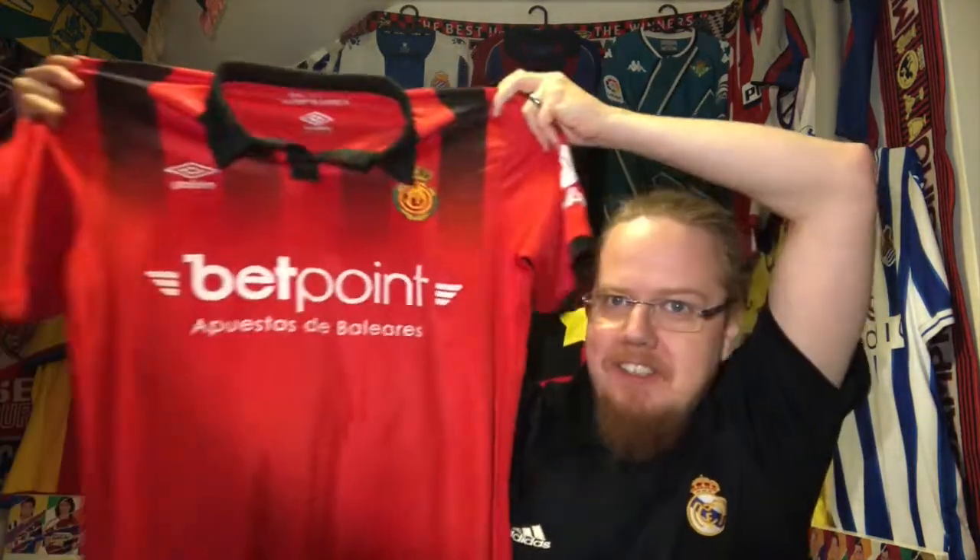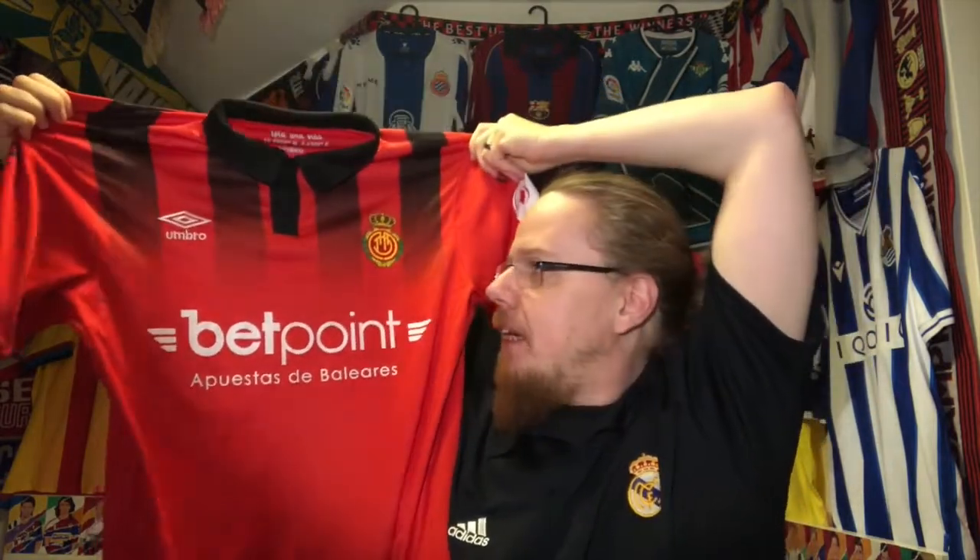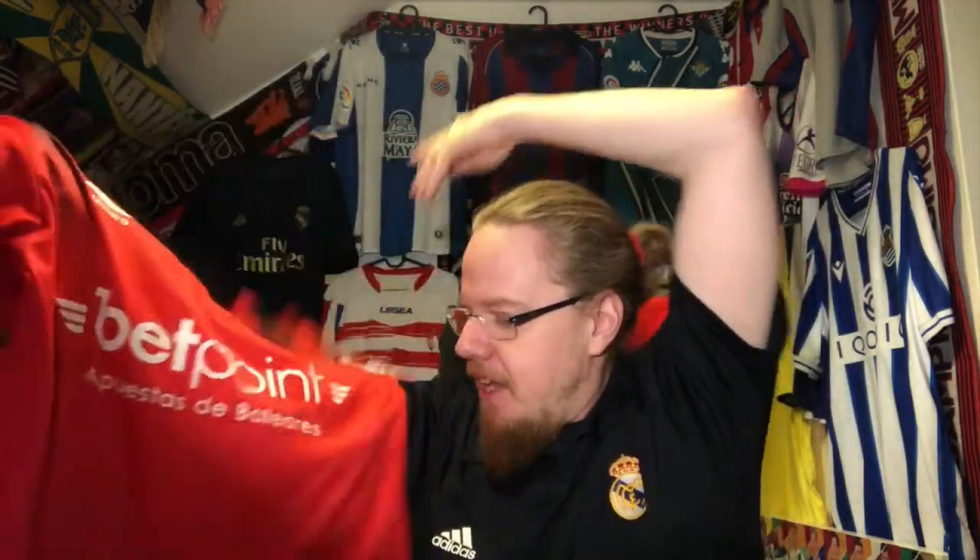It's a pretty nice shirt, I gotta say. Given how I did not like the Real Mallorca shirts of later seasons — let me close the collar here — when I saw this I thought immediately, that looks different, that looks nice, that looks interesting with the little black up top. I really, really like it.